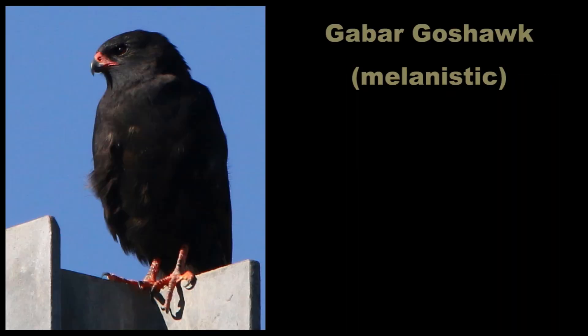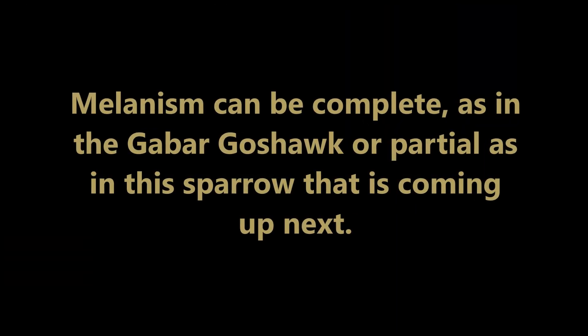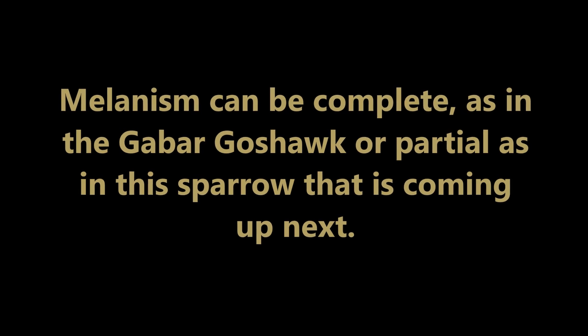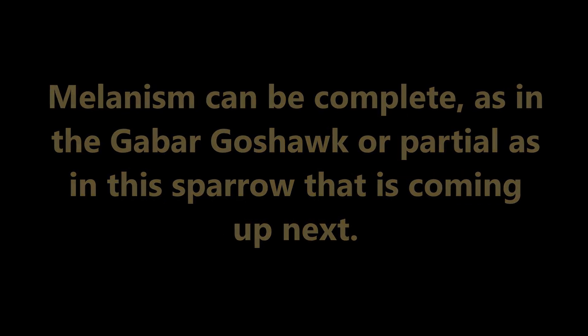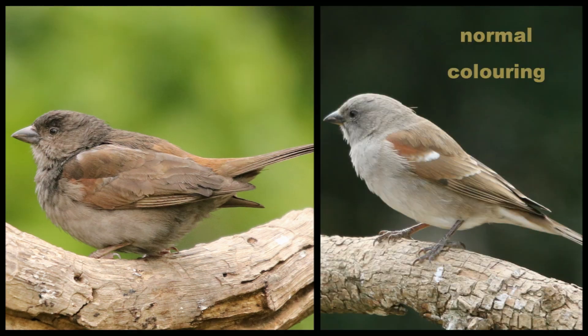The Gabar goshawk — a very dark melanistic one and a regular coloured one next to it on the right. Melanism can be complete, as in the Gabar goshawk just seen, or partial, as in the sparrow coming up next — a partially melanistic southern grey-headed sparrow, with a normal coloured one on the right.